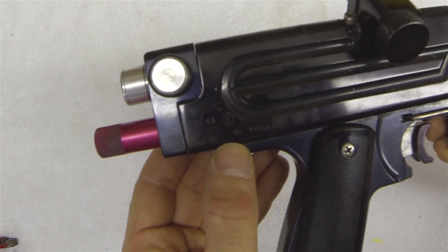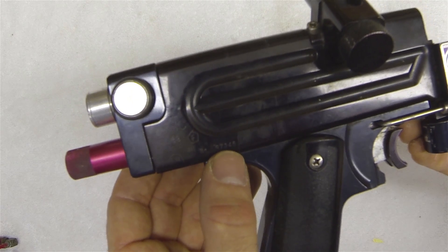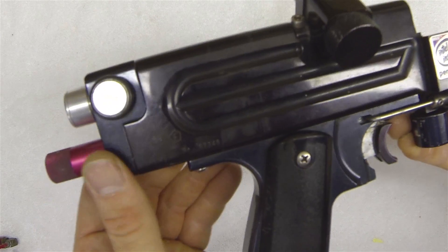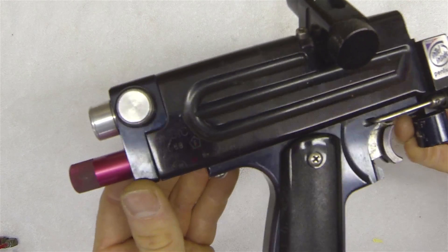With the F stamp number 97-345, so I would assume 1997 was the year it was produced. It was either the 345th Folder Cocker made, which I find a little bizarre, so I would guess that maybe in March it was made — 1997 March — and then maybe it was the 45th one made.